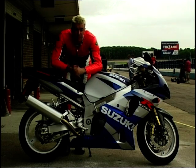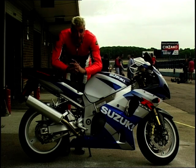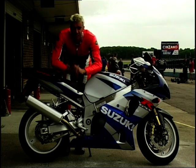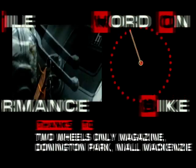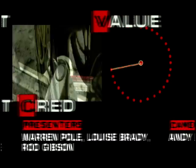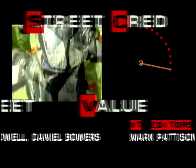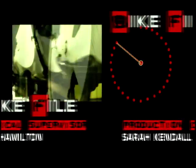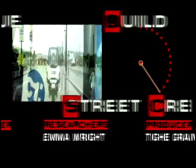That's it from us at Bike File this week, but join us next week when we'll have some more monumental metal for you to marvel at. And if you love or hate any of the bikes we've featured in the series, then let us know by voting for them on our website. We'll see you next week.